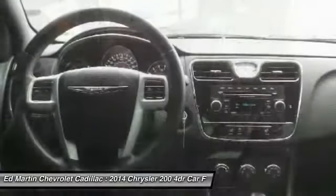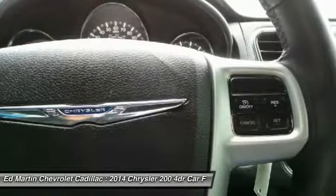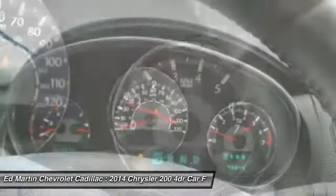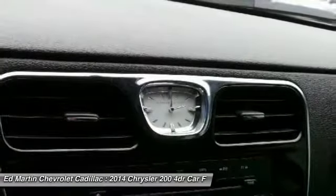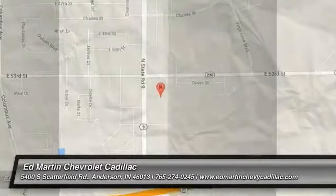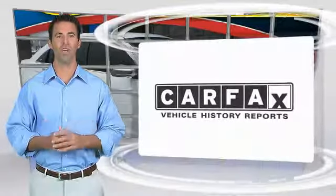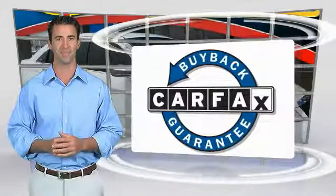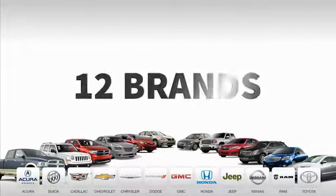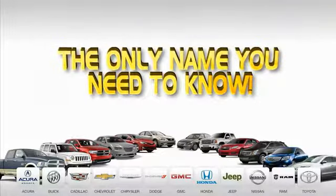Drive away with a great deal on this vehicle. Call or stop in today. 9 convenient locations, 12 top-selling brands, and over 4,000 new and used cars and trucks online at edmartin.com. Ed Martin is the only...